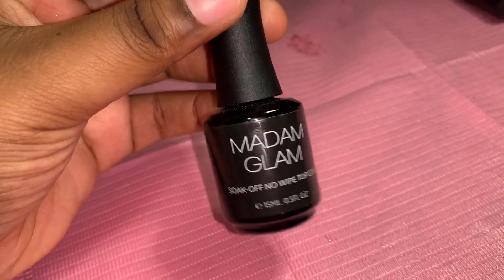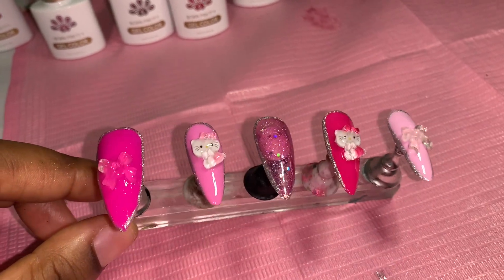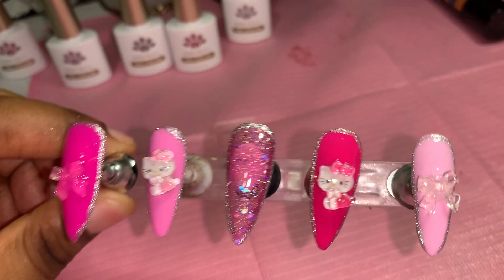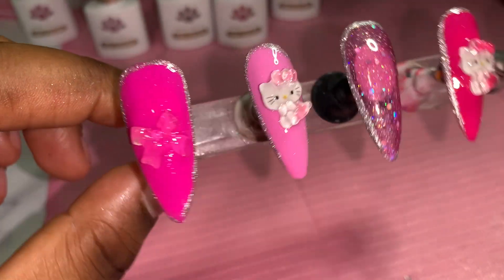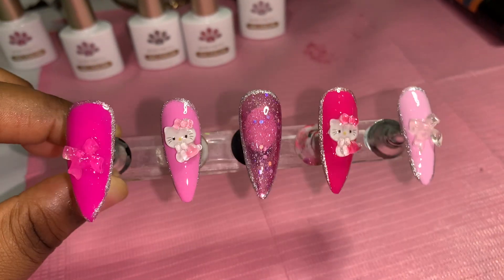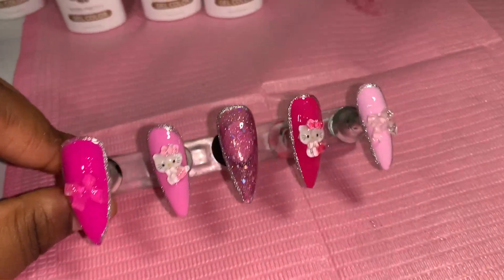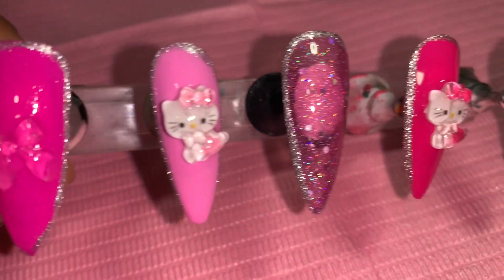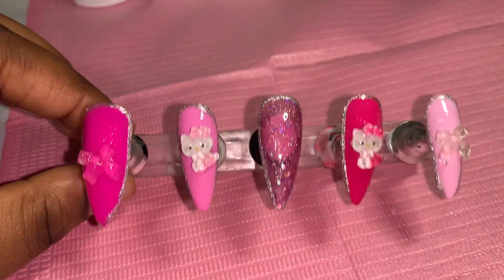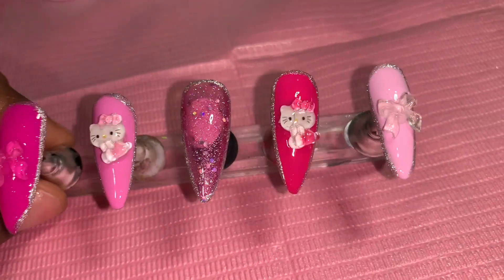Here is the nail set. Look how cute — oh my God. I am loving this set. So girly, so pink, Hello Kitty, little bows. I love the shape as well, and the silver liner is so cute. Let me know how I did — they're so freaking cute. I freaking love the Born Pretty polishes. Look how great quality they are — aren't they bomb? It's definitely giving. Let's put these nails on real quick because they're so cute.